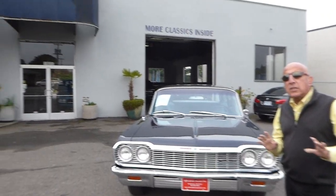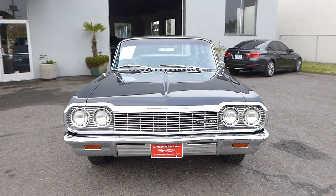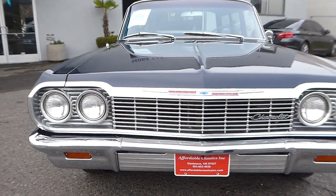Welcome to Affordable Classics here in Gladstone, Oregon. Here is a good example of a beautiful '64 Chevrolet Bel Air wagon.